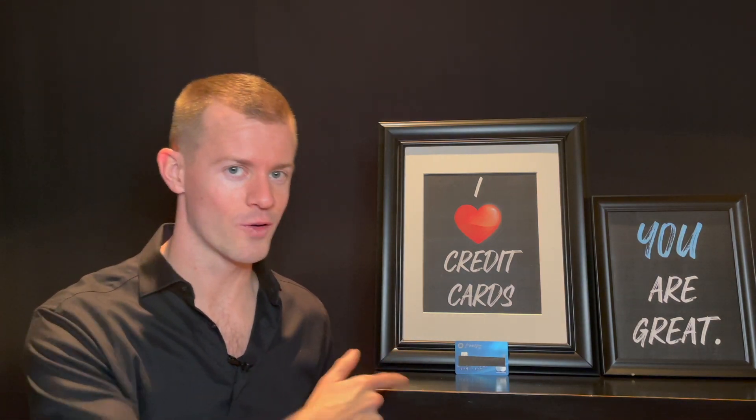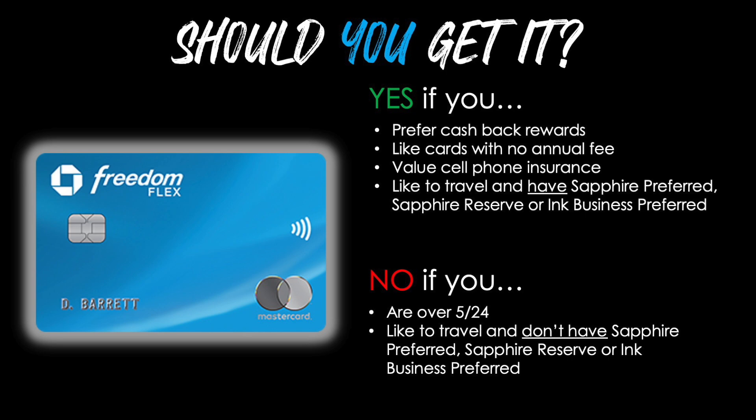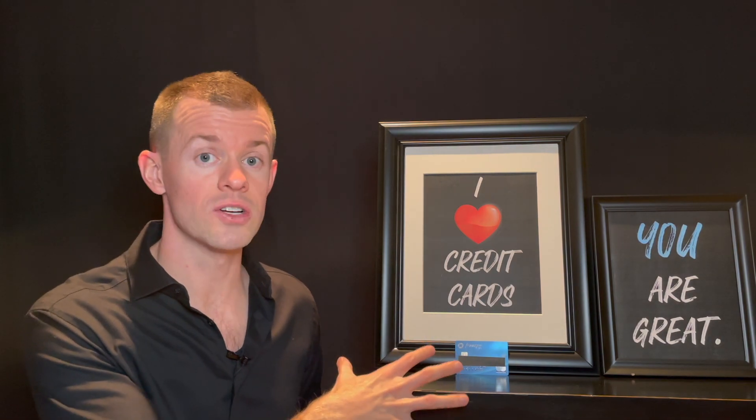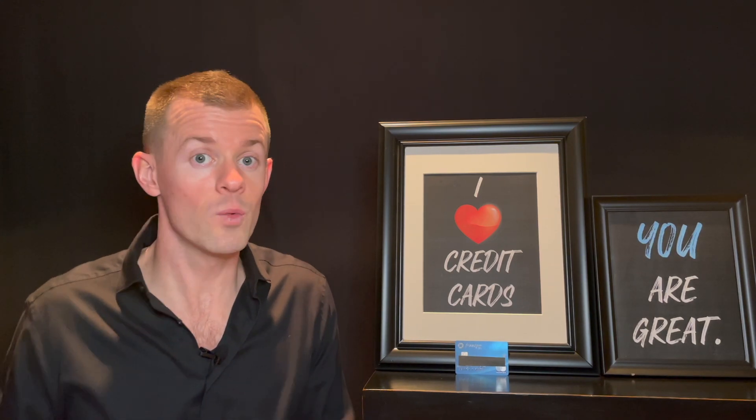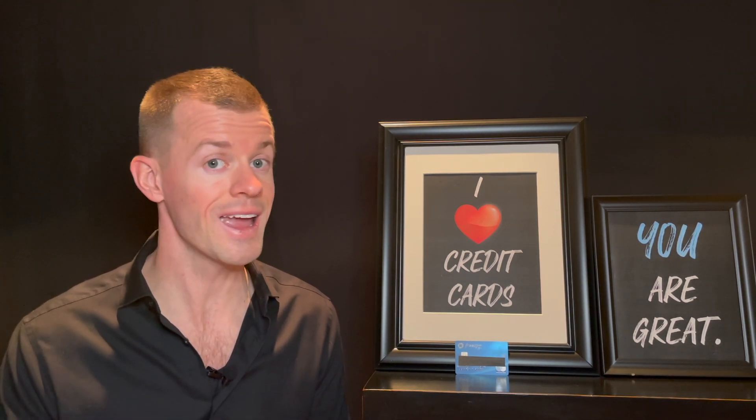Should you apply for the Chase Freedom Flex? There's a 9 out of 10 chance you probably should. You should definitely consider this card if you prefer cash back rewards, like cards with no annual fee, value cell phone insurance, or like to travel and also have the Chase Sapphire Preferred, Sapphire Reserve, or Ink Business Preferred. You should not apply if you are over 5/24, or if you like to travel but don't have one of those Sapphire or Ink cards. This is a cash back card, but if you like to travel, you earn points quickly in the 5% and 3% categories, then transfer those points to a Sapphire or Ink card for more value and transfer partners.